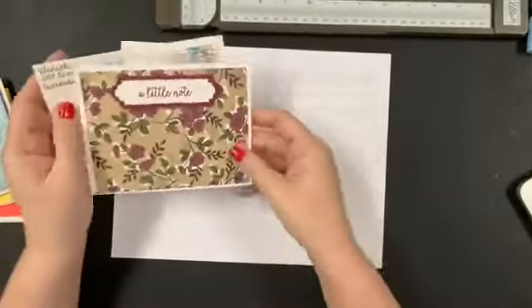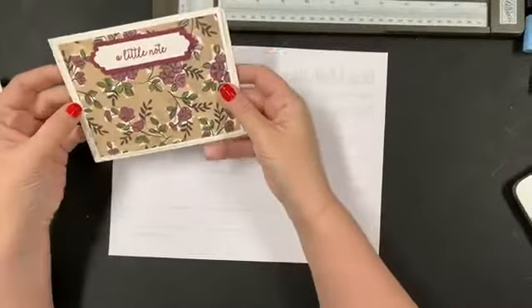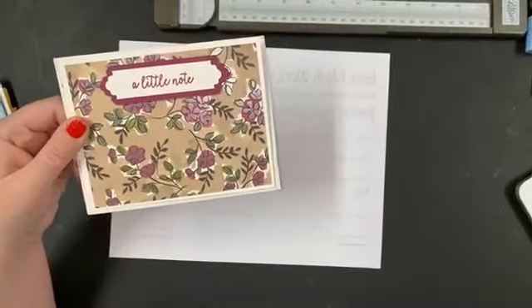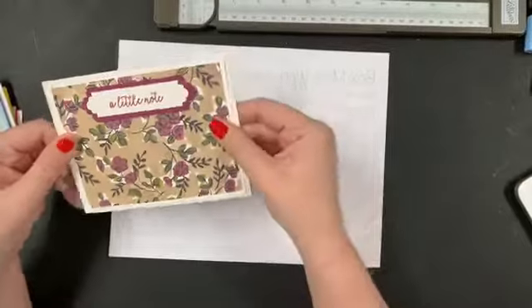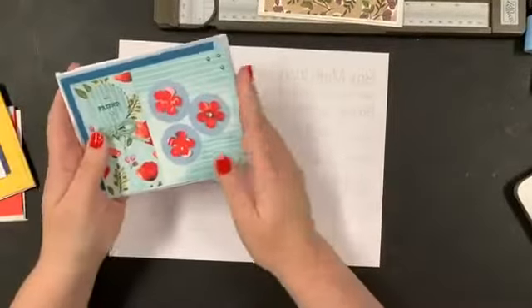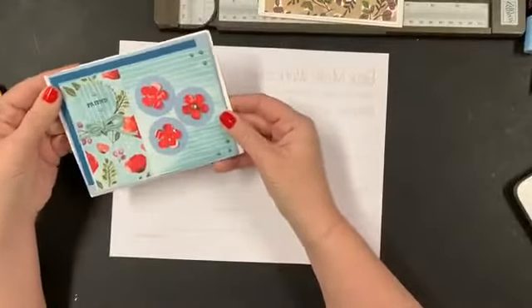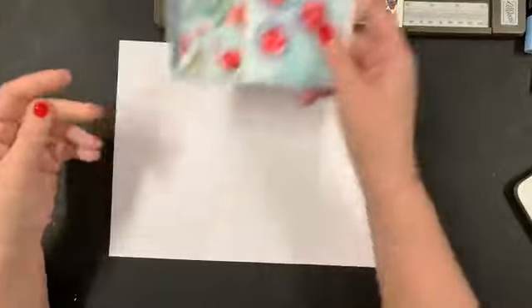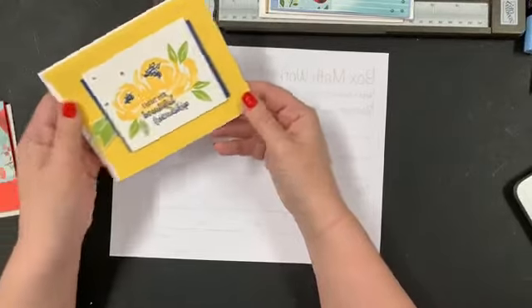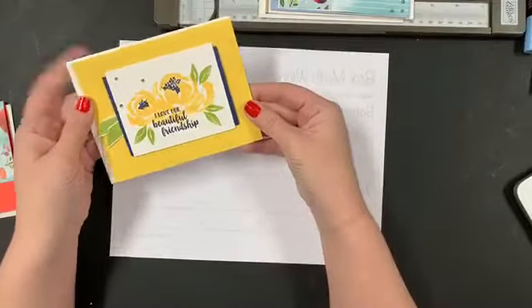First of all, this card came from my friend and team member Denise. I thought it was pretty — it's so simple. It uses some of that older designer series paper and I think it's beautiful. And then this one came from my friend Laura Smith. She is in North Carolina, another team member, who sent me some sunshine in the mail. Thank you, Laura, I appreciate you. And my good friend Maisha Gay sent me this beautiful card to wish me a happy Mother's Day.